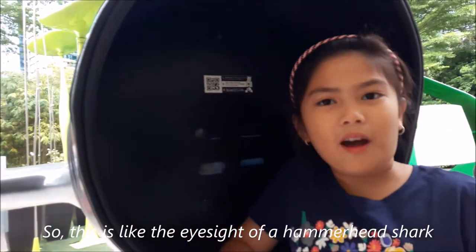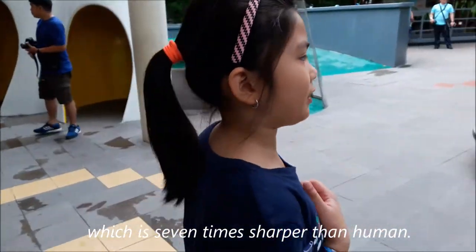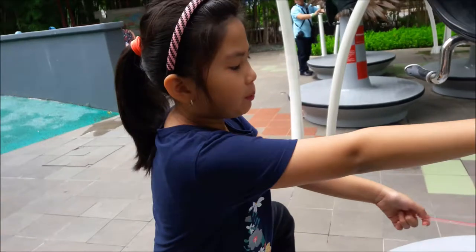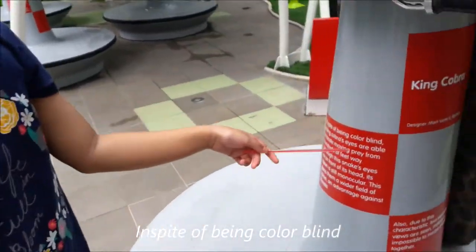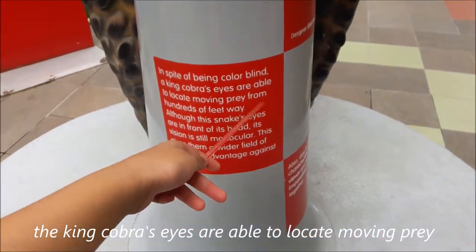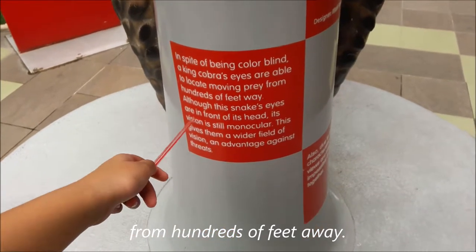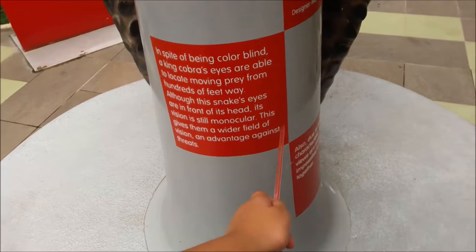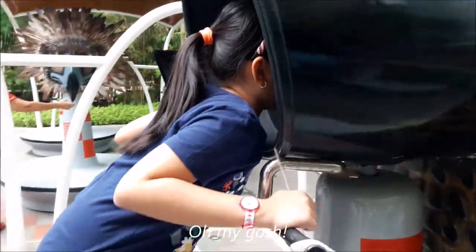So this is like the eyesight of a hammerhead shark, which is seven times sharper than humans. This is now the king cobra. In spite of being colorblind, the king cobra's eyes are able to locate moving prey from hundreds of feet away. Although the snake's eyes are in the front of its head, it's viciously curious.